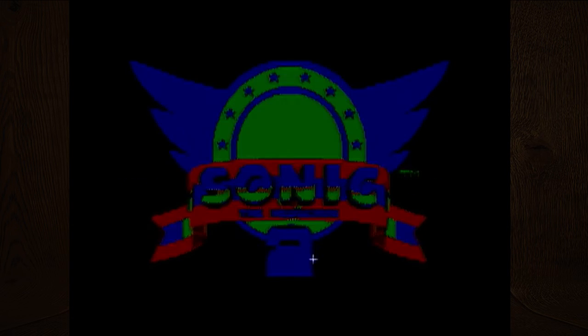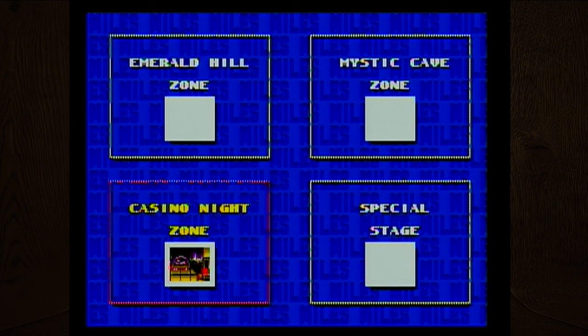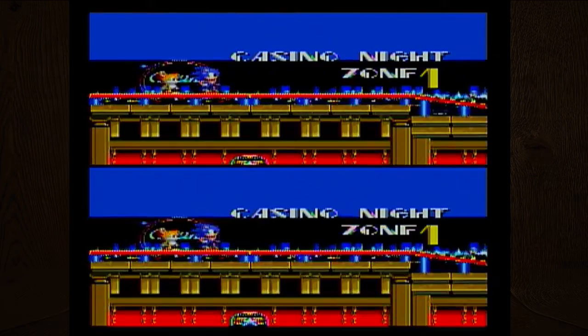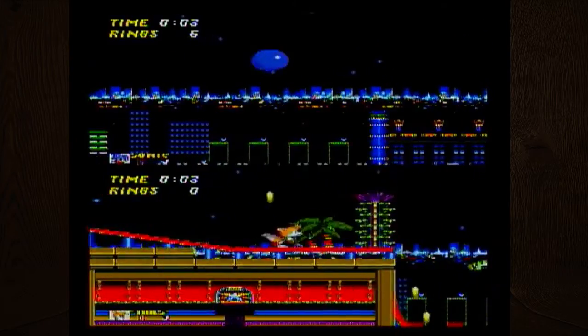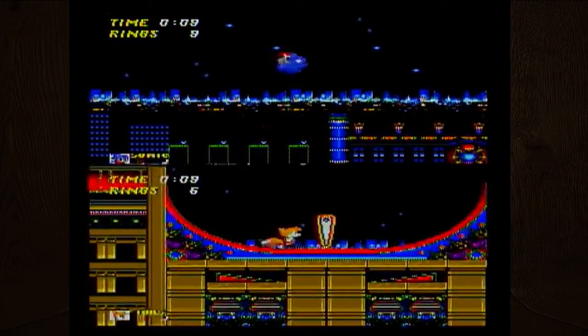The invincibility frames seem kind of weird in Sonic 1 — not sure if that's the game itself or what we're playing it on. This is Sonic 2, 1992. I forgot how smooshed the split screen got. Is this the first time split screen was introduced into a Sonic game? I'm not sure — I wonder what the first video game split screen was.